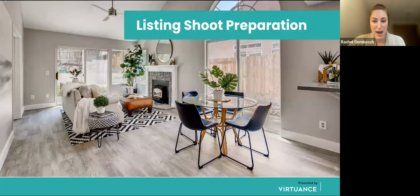Now let's talk about listing preparation, which is really important. A key element to having great photos that can be used past that listing's life is not only hiring a great photographer but also preparing your property for a great shoot.